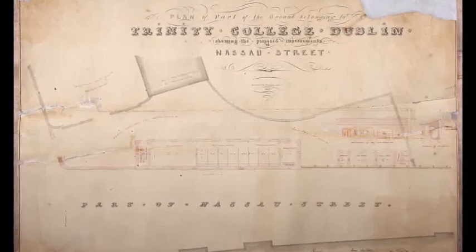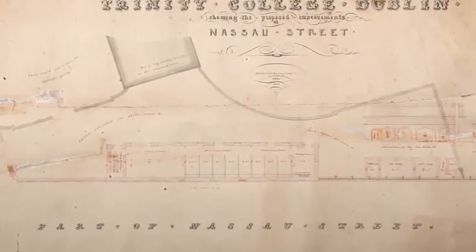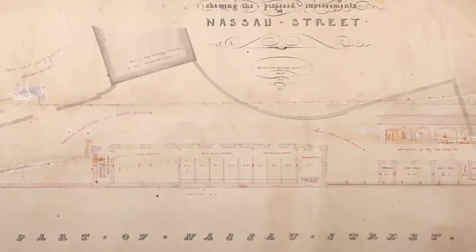This 1841 map of Trinity College and Nassau Street was in two separate pieces and also suffered adhesive discolouration and tears due to previous attempts to repair the map. The map fragments have now been sensitively joined and all tears and frayed edges carefully mended and cleaned.